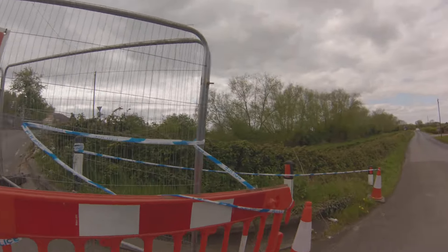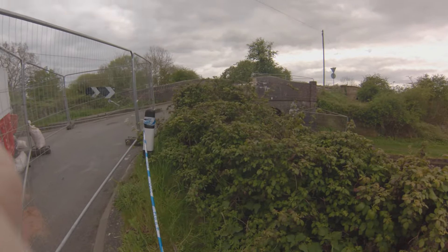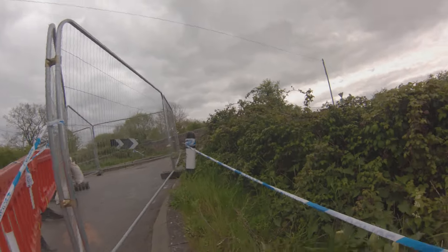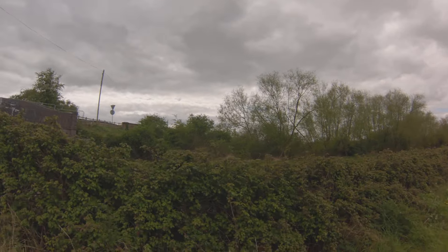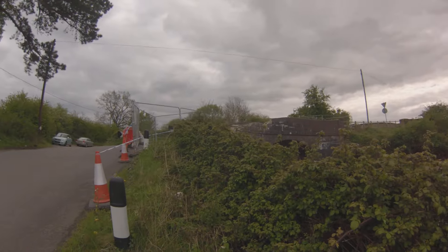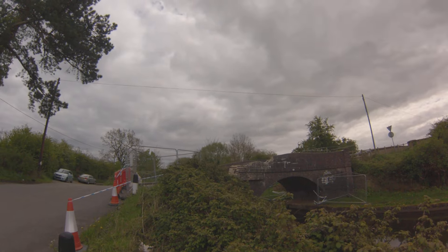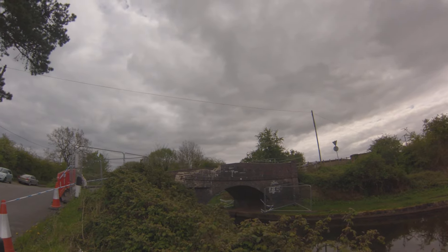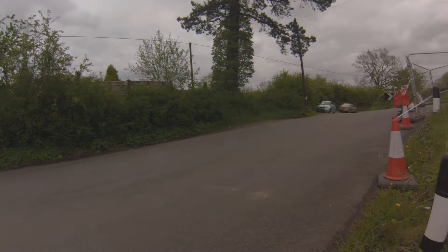Look at this police tape here. You can just about make it out from there. So they've shut it off to pedestrians underneath. I don't know about boats though — boats seem to be able to still use it.